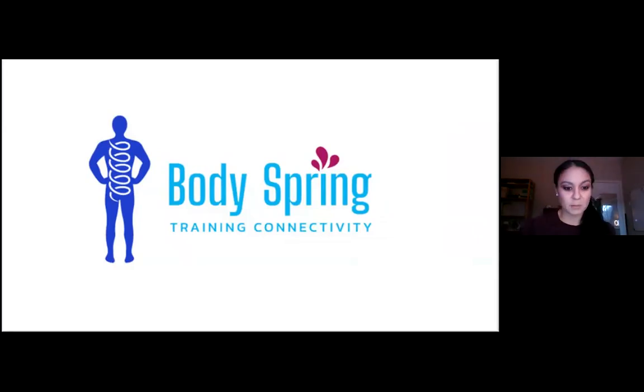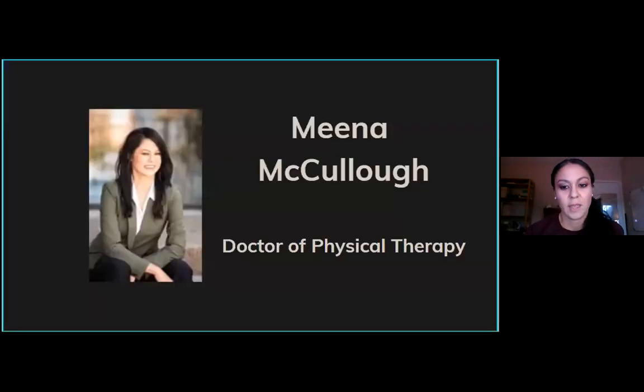Thank you everyone for being here. My company's name is BodySpring. I am Mina McCullough, Doctor of Physical Therapy.